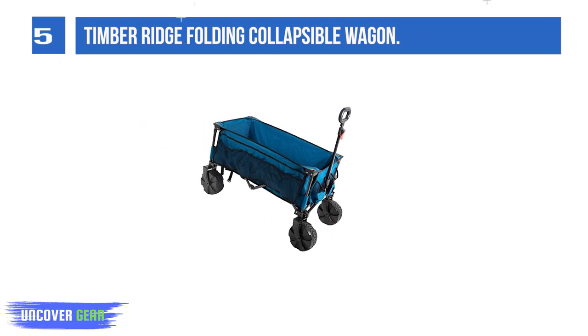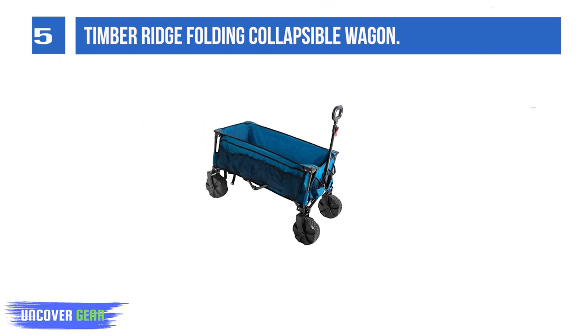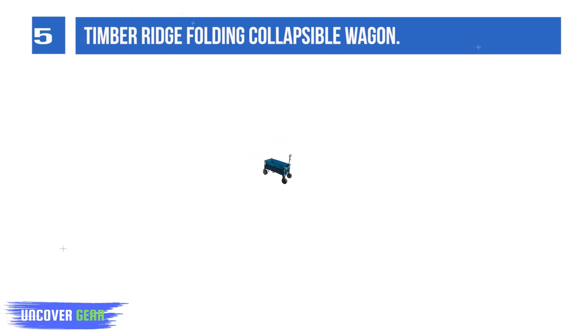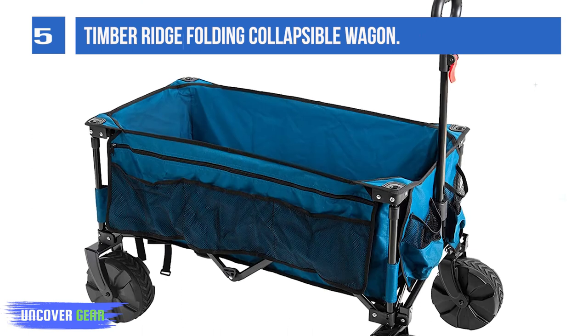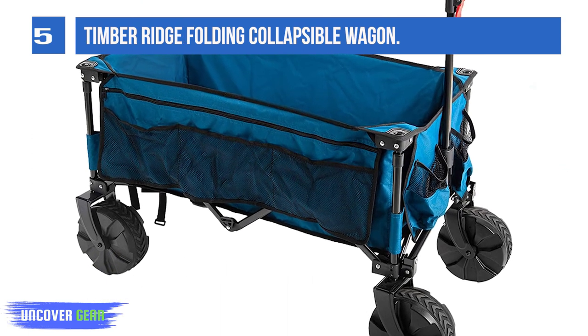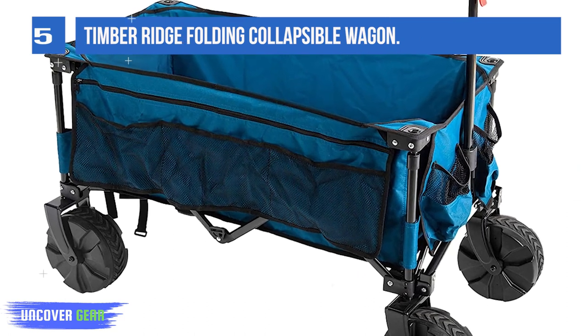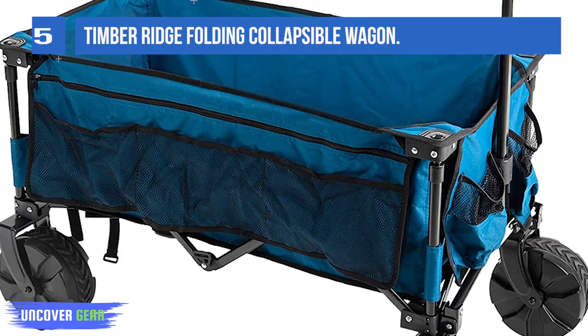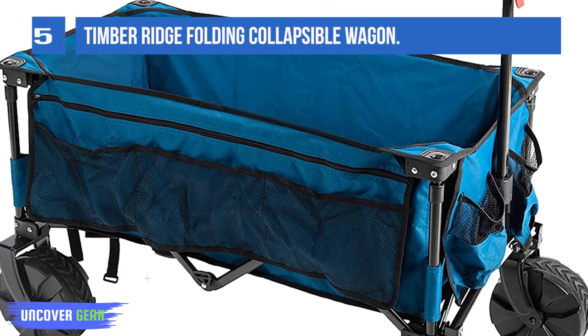Our tester called it one of her favorites of the bunch. The big selling feature is the oversized pockets on either panel of the wagon, as well as the drink holders on the front and back. These easy-access storage panels make getting to your essentials a cinch, not to mention free up valuable real estate in the main body of the wagon to tow all your other stuff.